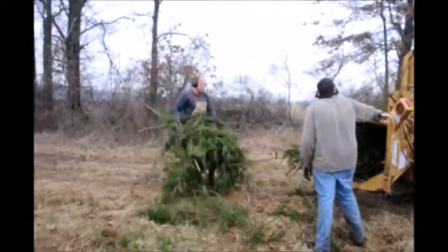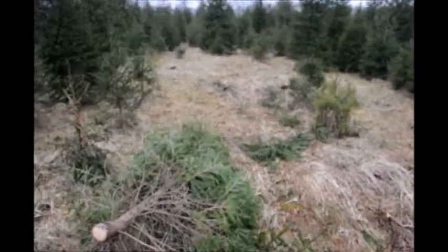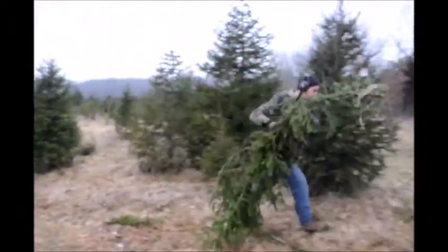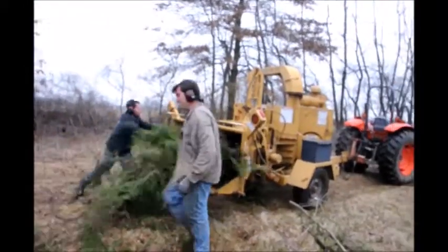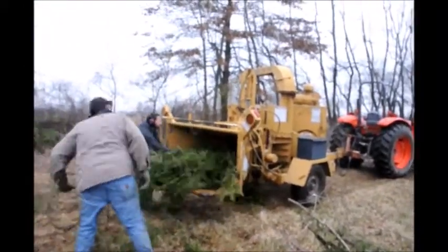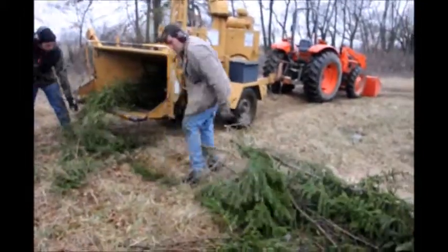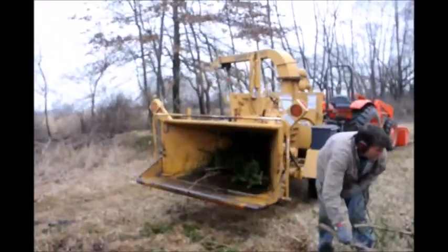For example, we grow Norway spruce, green giant, white pine, cryptomeria, and a range of hollies. We also sell things like viburnums, burning bushes, Nandina, Russian olive, and barberries — you name it, we probably grow it. If we don't grow it, we might be able to find it for you.